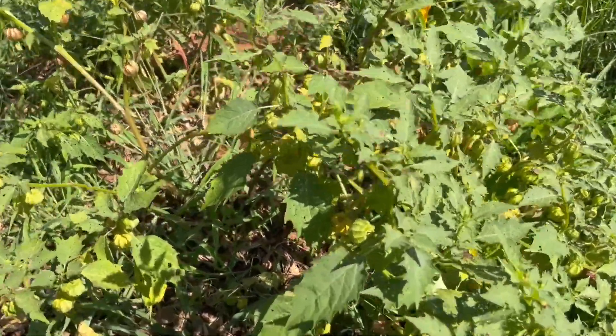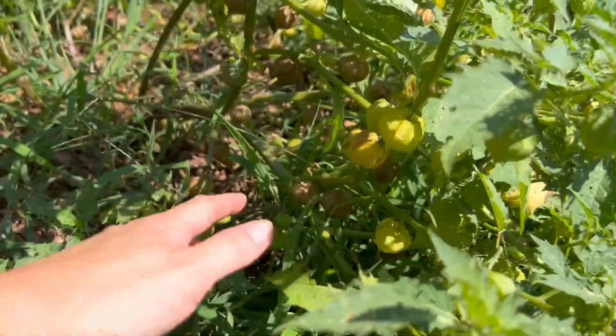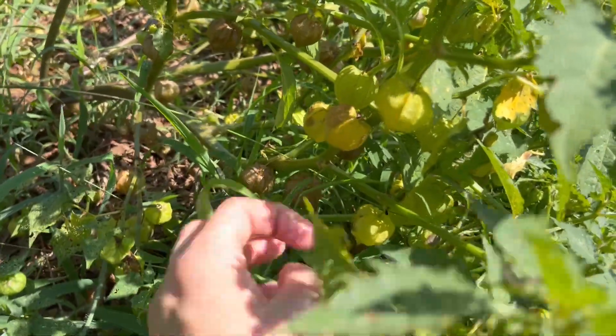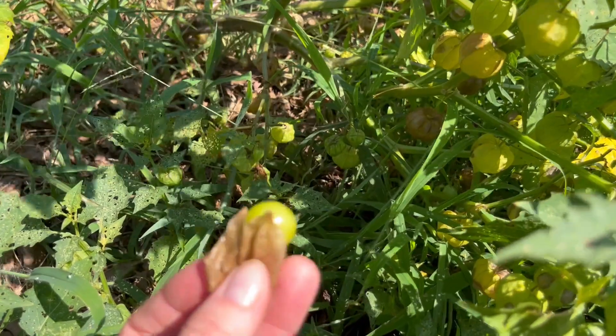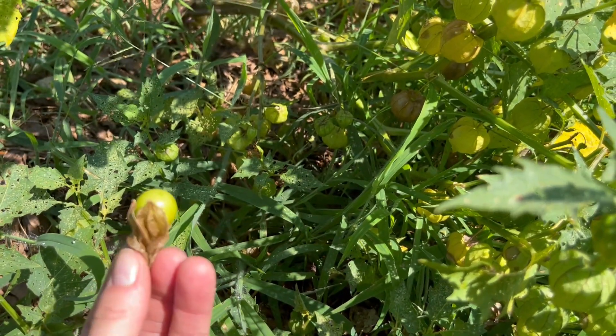My volunteer ground cherries have grown really well, but I still haven't figured out how to harvest them when they're ripe before anything eats them, or just when you can harvest them. I feel like that was still too early — if you know, let me know.